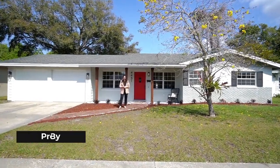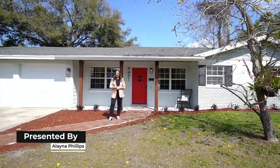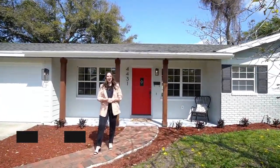Hi everyone, I'm Elena Phillips with EXP Realty and I'm excited to present my newest listing located in the Conway Hills community of Orlando. Welcome to 4431 Sales Way.